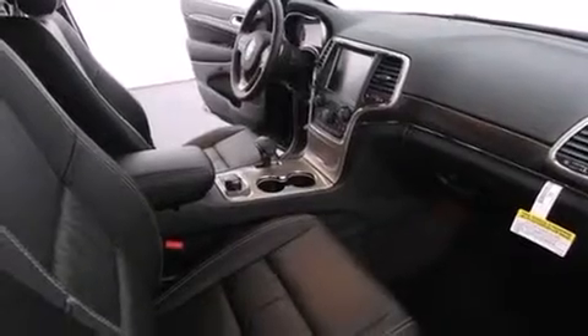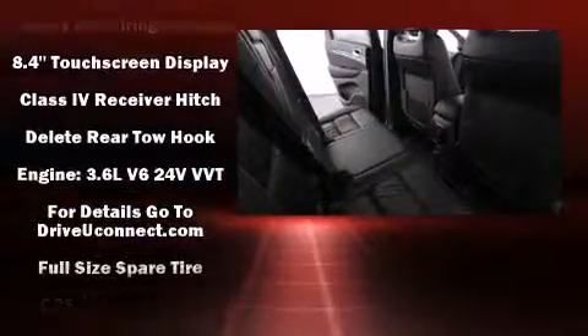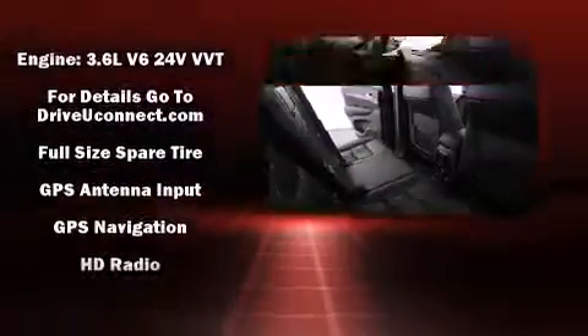Jeep also prioritized safety and security with features such as dual front impact airbags, head curtain airbags, traction control, brake assist, and anti-whiplash front head restraint, and ignition disabling.